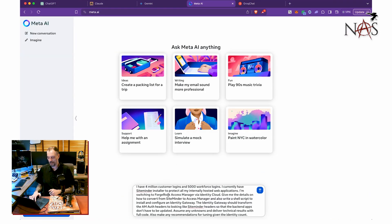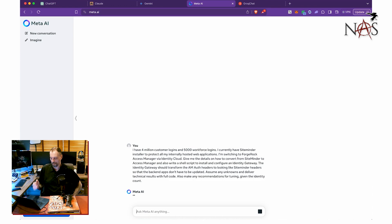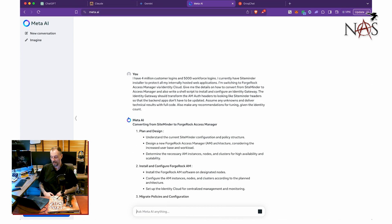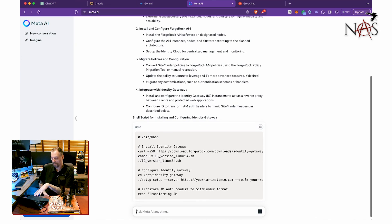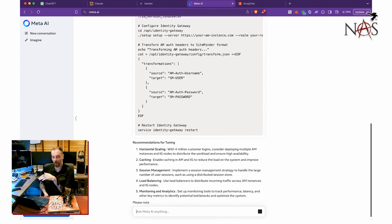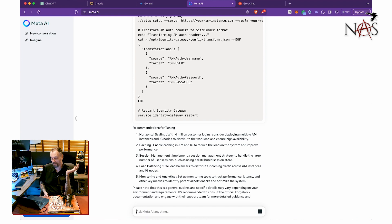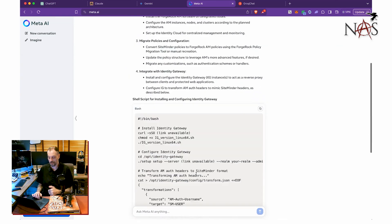Now we're going to do Meta's AI — this is running on Llama 3. Llama 3 is running a little bit slower than it used to, probably because it has a lot more demand on it. And OpenAI has increased GPT-4 to be faster, so they're actually kind of meeting in the middle. Still way faster than GPT-4 — and as you can see, it's already done.